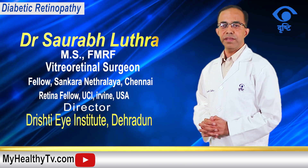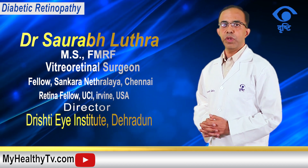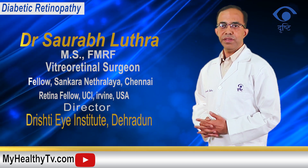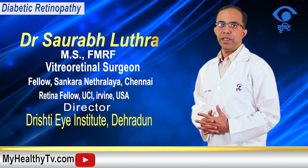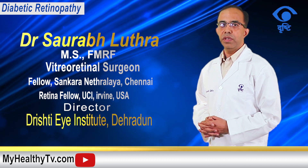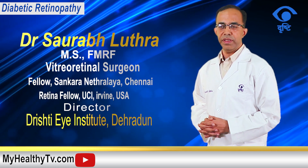Indians are predisposed to diabetes because of genetics and sedentary lifestyle. In this disease, initially the symptoms are very few — mostly in the early stages there are no symptoms at all. That is why it's very important to raise awareness and get screened for diabetic retinopathy.